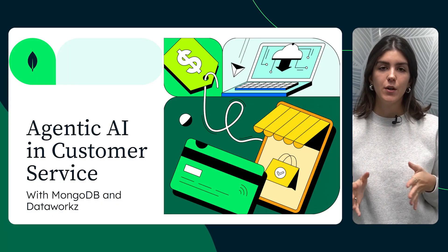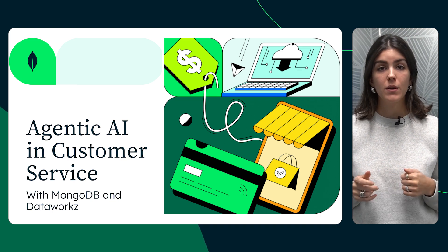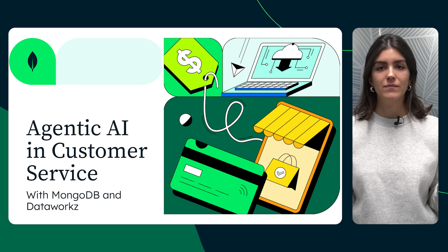Hi, everyone. My name is Ainoa, and I'm a senior specialist in the industry solutions team. Today's video will explore the power of generative AI in customer service with MongoDB and DataWorks. Let's dive right in.